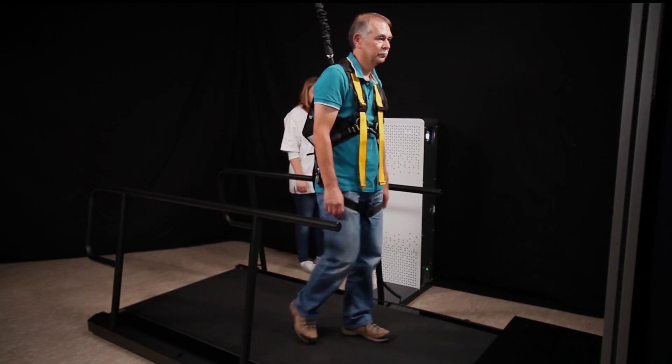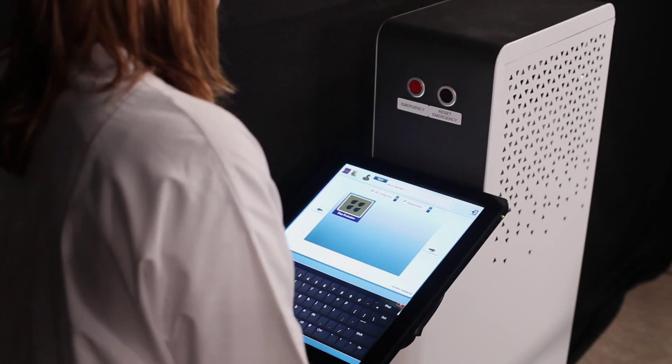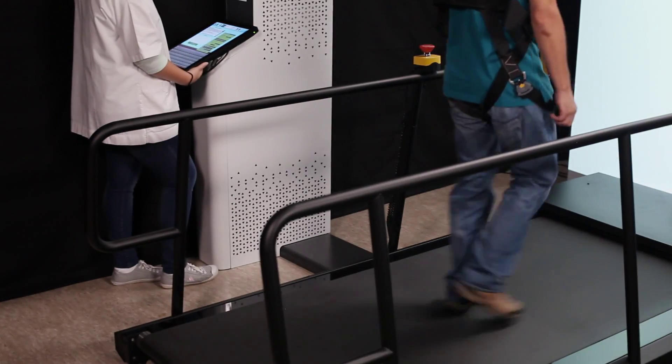To get acquainted with the RE-GATE, an introduction protocol helps patients to become familiarized with treadmill walking at a self-selected speed. A unique assessment protocol measures how well your patient can change step lengths and step frequency.